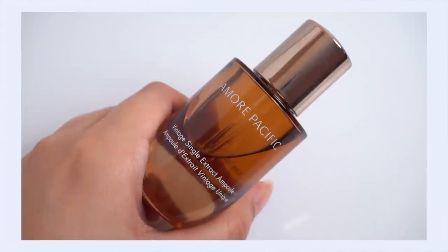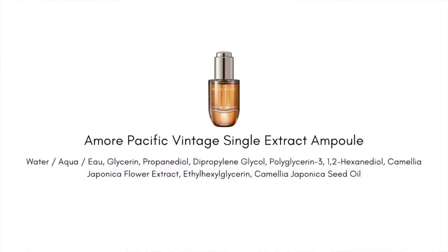Amorepacific really knows green tea, so I have to talk about one more product from them — the Amorepacific Vintage Single Extract Ampoule, a pretty new release. This takes a different approach: it uses camellia japonica extract rather than the more common camellia sinensis. You may know camellia japonica by its other name — tsubaki. I absolutely love this ingredient. It's like a cousin on the green tea family tree.